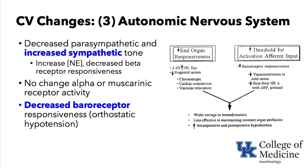Looking at the graphic on the far right showing end-organ responsiveness: epinephrine and norepinephrine levels go up, but beta-agonist action is not as great — they will not achieve as fast a heart rate, as strong a contraction, or as effective vascular relaxation or constriction as a younger person. On the far right, there is an increased threshold for activation of afferent input such that their baroreceptors are not as responsive: they will not vasoconstrict as well in the cold and will not have as much beat-to-beat heart rate variability.